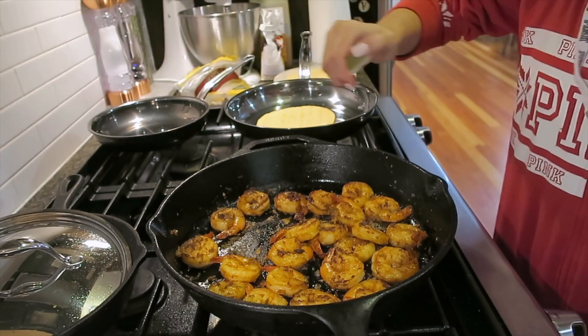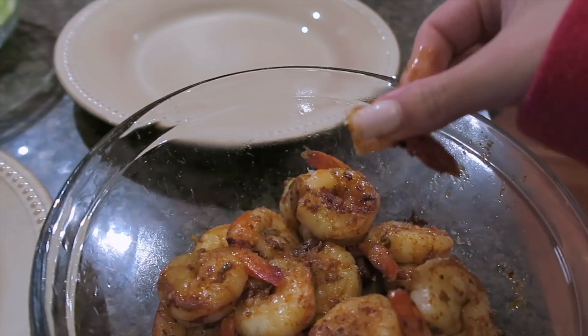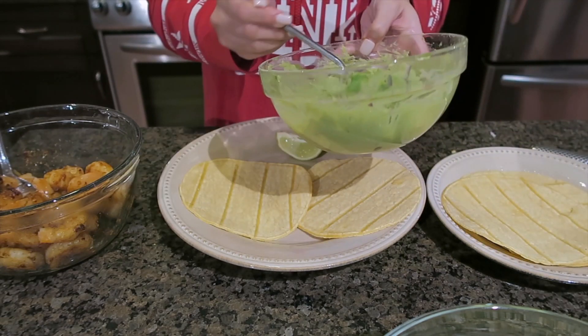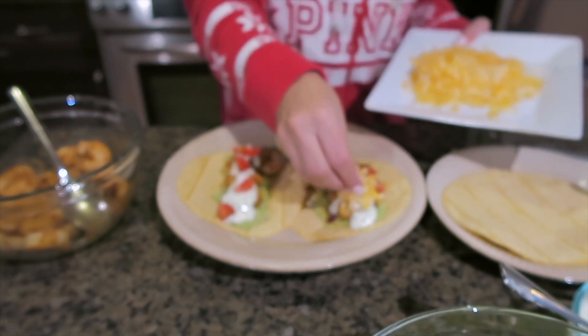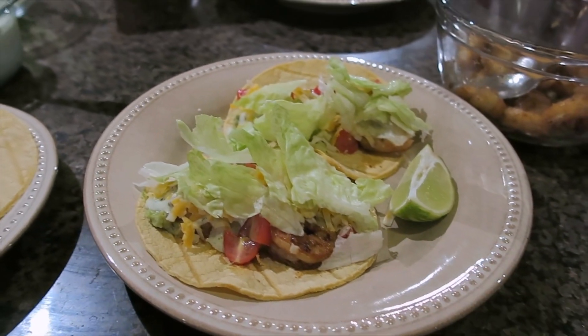To finish the prawns I squeeze a little lime over top, then remove the tails — once cooked they come off super easily. To assemble the tacos: corn tortilla on the bottom, guacamole, prawns, green goddess sauce, tomatoes, a little cheese, and some lettuce. The prawn tacos were so good — the green goddess dressing was spot on and the prawns were super flavorful. I hope you guys enjoyed today's video! If you'd like to see more vlog-style 'what I eat in a day' content, let me know — I had a ton of fun filming this. Thanks for watching and I'll see you in the next video!